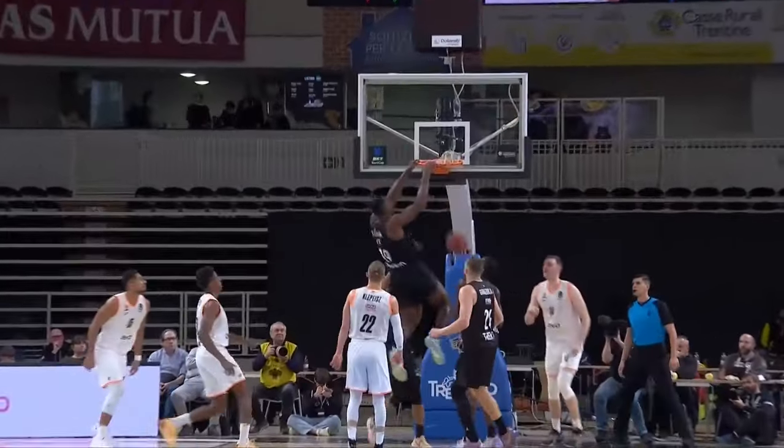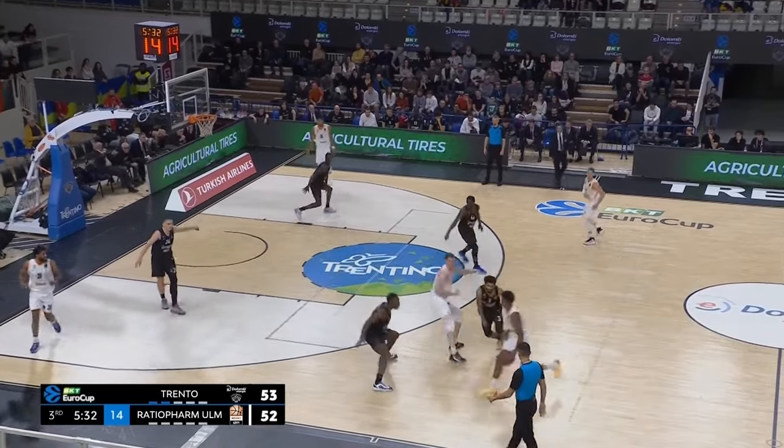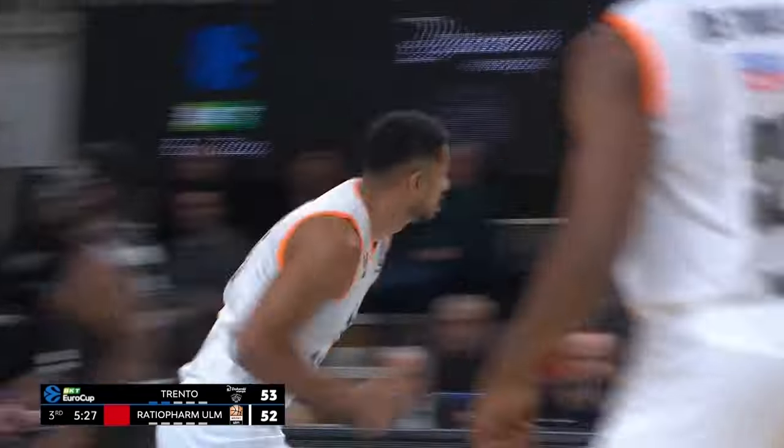Yowzers. That's a thumping put-back as you'll ever see. Herkenhoff, the backdoor cut by Yalo — that was pretty as a picture.